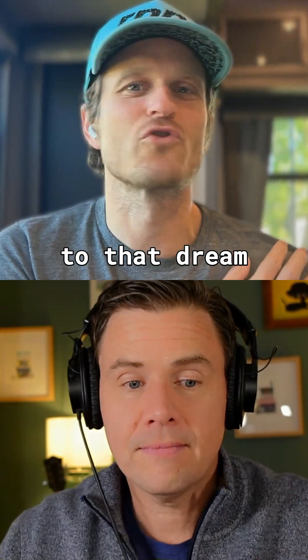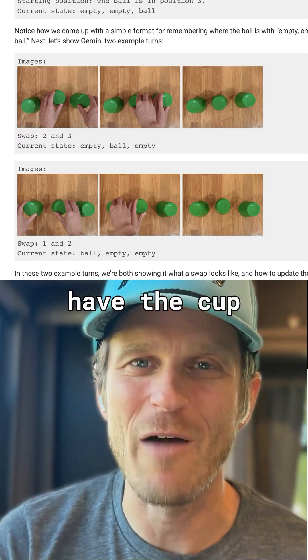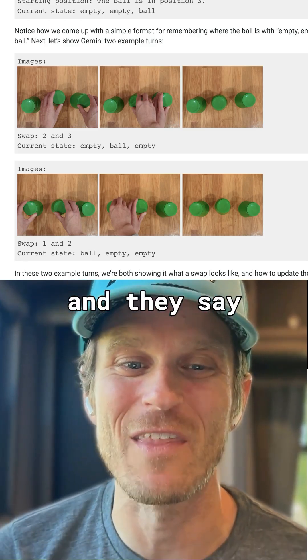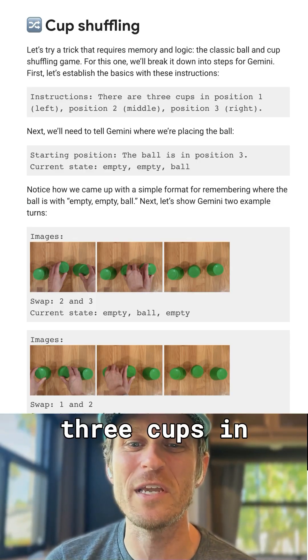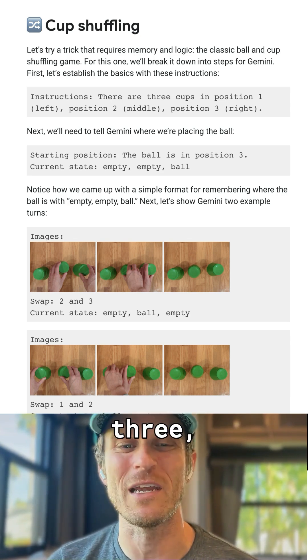Now let's go back to that blog post that I keep talking about, Gavin, where they have the cup shuffling demo in there. And they say, instructions: there are three cups — position one: left, position two: middle, position three: right.